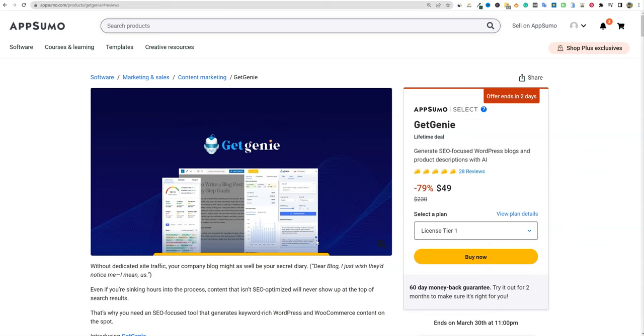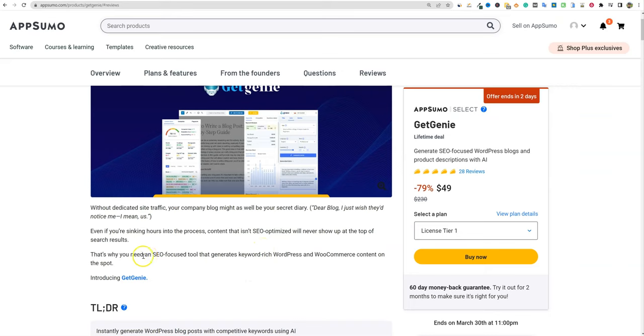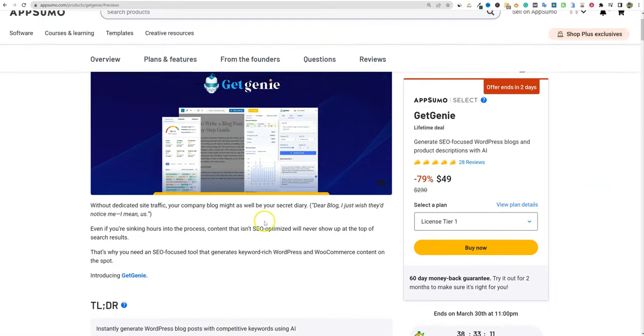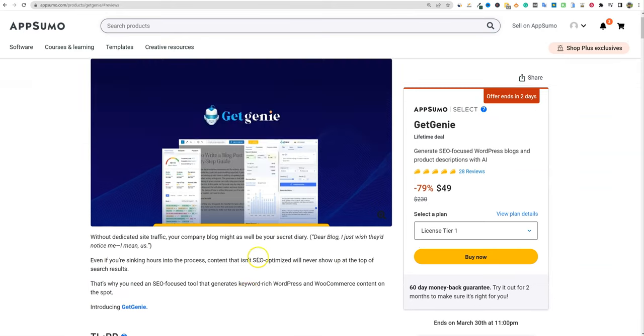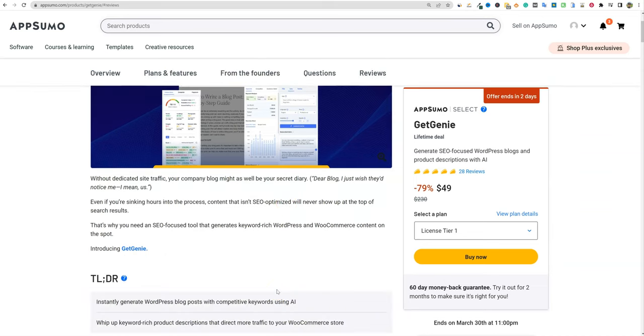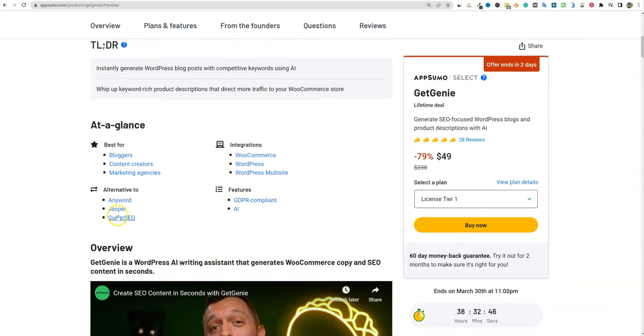If you're running WooCommerce, this would be a great tool as well because they have specific AI writing modules for WooCommerce product descriptions. Right here: why you need the SEO focus that generates keyword-rich WordPress and WooCommerce content on the spot. They do have a unique selling point — this is one of the first high-quality tools I've seen that lets you write using AI inside of WordPress. It claims to be an AnyWord, Jasper, and Surfer alternative — three of the top tools in the market — so we'll be the judge of that.